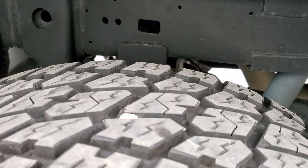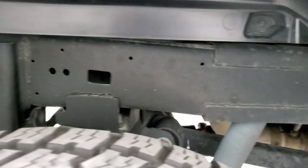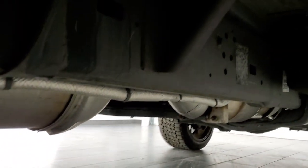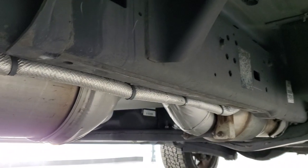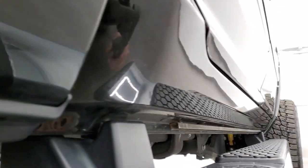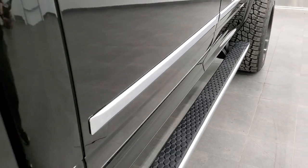The back tires have just as much tread as the front tires, and the frame and underbody on this truck is in exceptionally nice, clean condition — with all the remaining factory exhaust intact. All the lower rockers are in really nice shape and it does have chrome step bars.